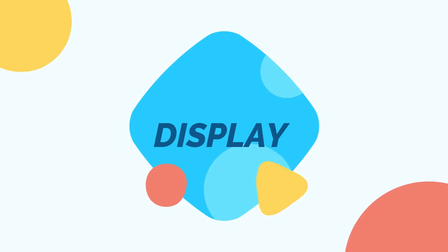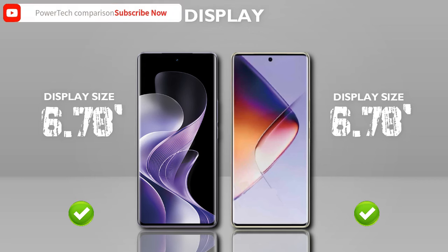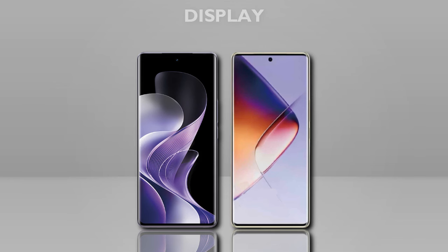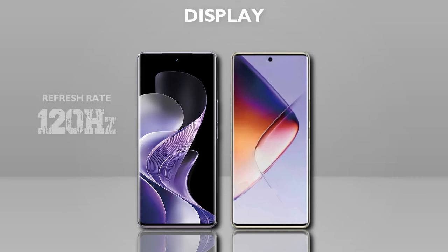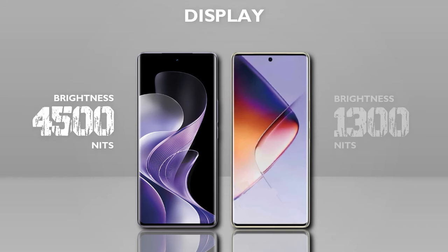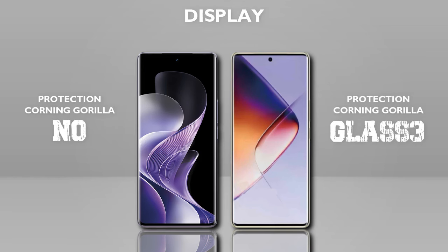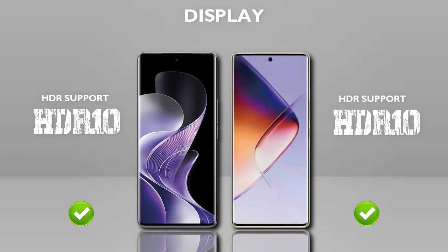Display: now check the display. Display size — both mobiles are the same display size. Display type: AMOLED — both are the same. Resolution: Full HD Plus — Vivo better. Refresh rate: 120Hz — same. Touch sampling rate: 240Hz — same. Brightness: 4500 nits — better. Protection: Gorilla Glass 3 — better. HDR10 — both are the same.